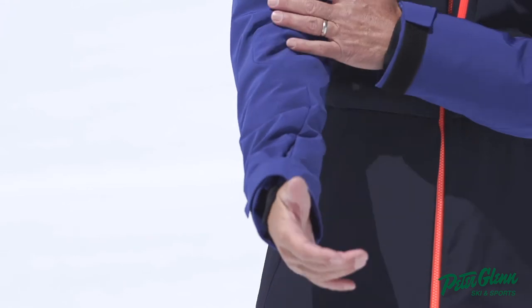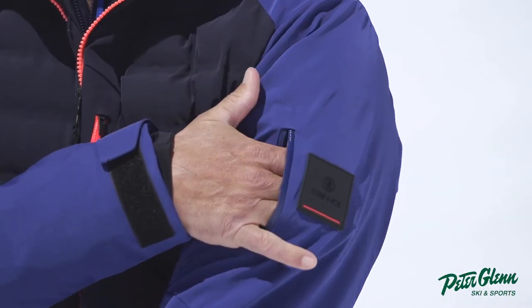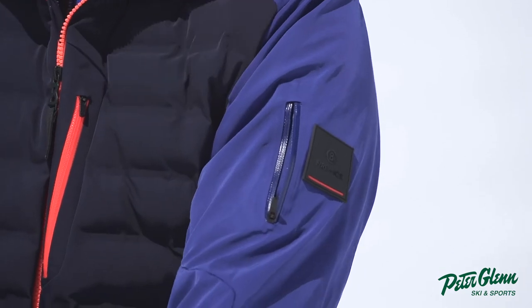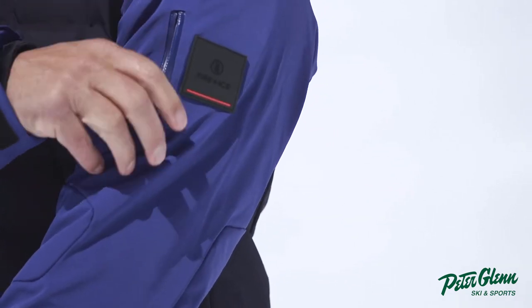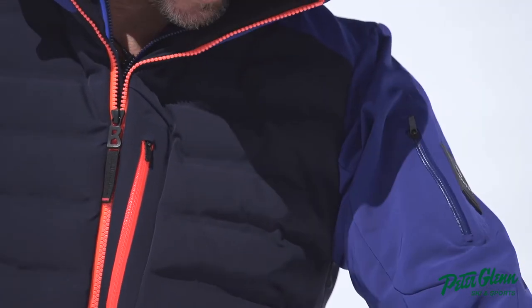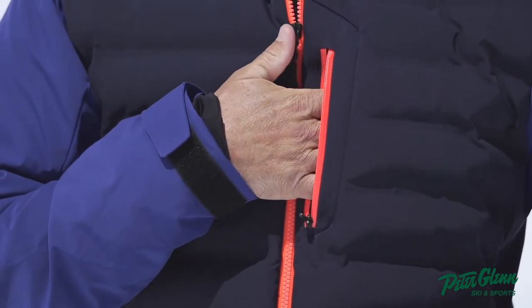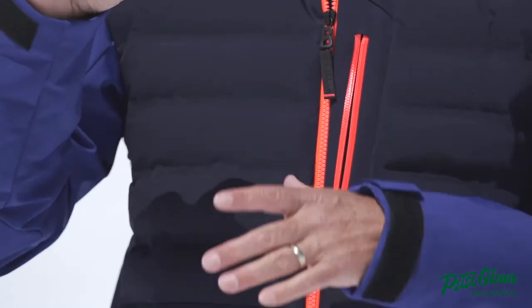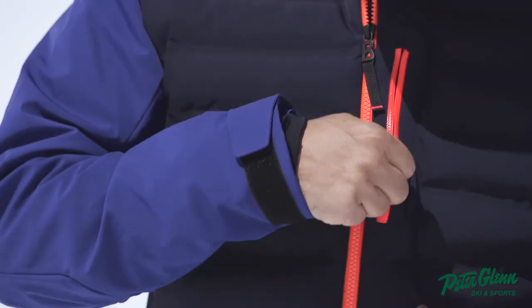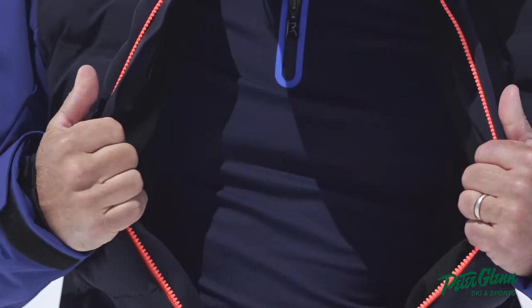I love what they did with the different stitching — the way they made it articulate in the right spots. I love this pass pocket; I haven't seen it positioned here very much. Typically you see it lower down, but this is actually a better spot since those ticket machines tend to be a little higher up. And this chest pocket — you've got to have that for your phone. Get it out quick, get a shot of your buddies, but it doesn't take away from the jacket.